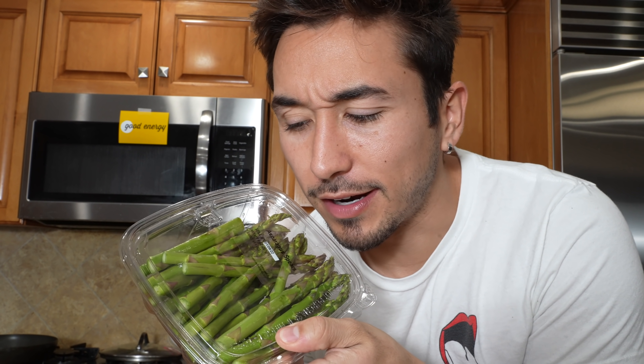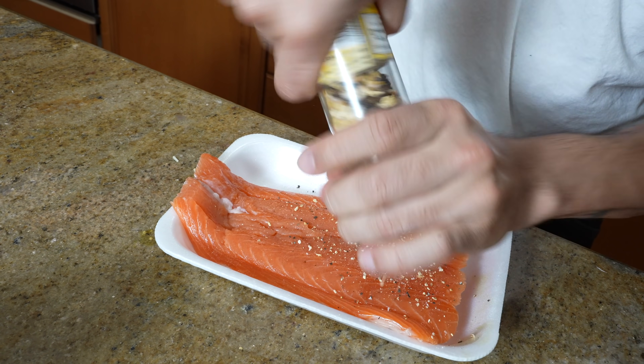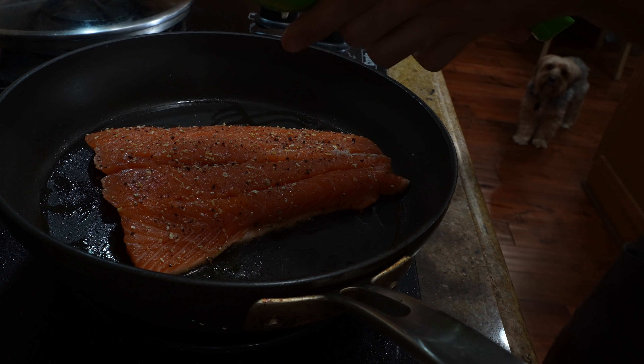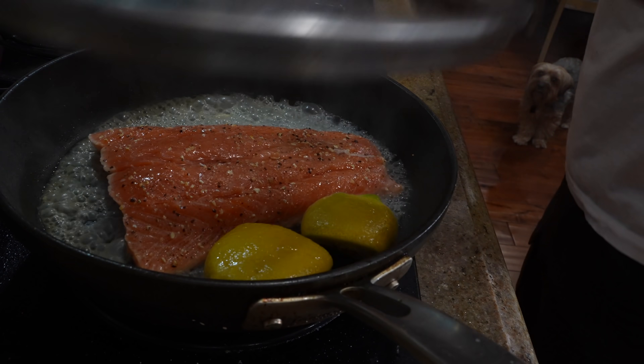Now for the next meal, we are cooking salmon, jumbo shrimp, and asparagus. I'm not too excited about this one, but I'll make it look good. First things first, let's season with some lemon pepper. Toss it on the grill, fresh squeezed lemon on there. Cover that up and let it cook.